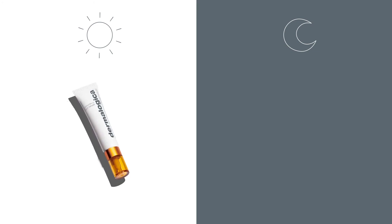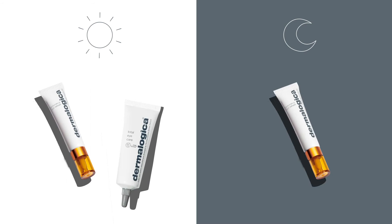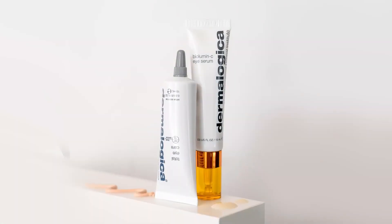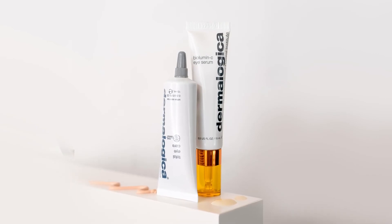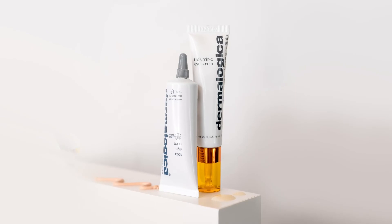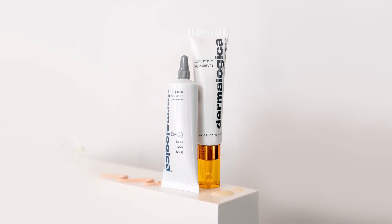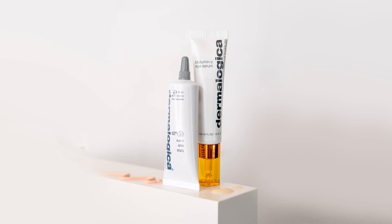Recommend for your client to use Biolumency Eye Serum both morning and night, and to use Total Eye Care SPF 15 during the day to protect their eye area. These two Dermalogica eye treatments are the perfect partners for your client's at-home routine, not only to maintain their results, but also enhance their skin health and provide protection against environmental assaults.